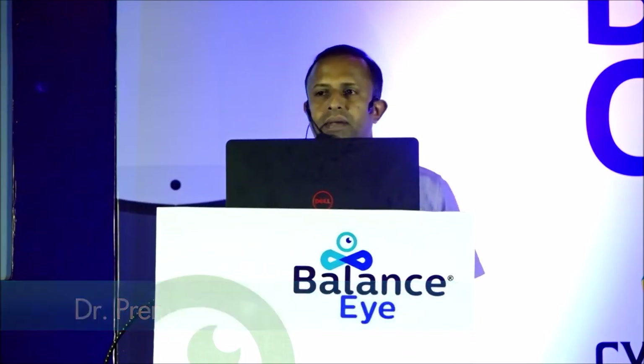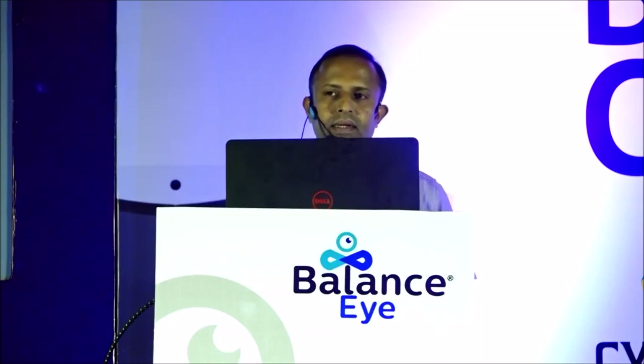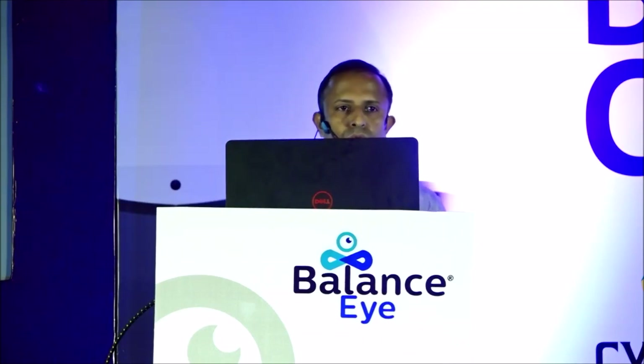Good evening, everyone. The topic which I am going to present is audio-vestibular interactions — mainly, what is the connection between hearing and balance? I will be mainly highlighting two aspects: how ears help to see, and how hearing can be a useful aspect for balance.